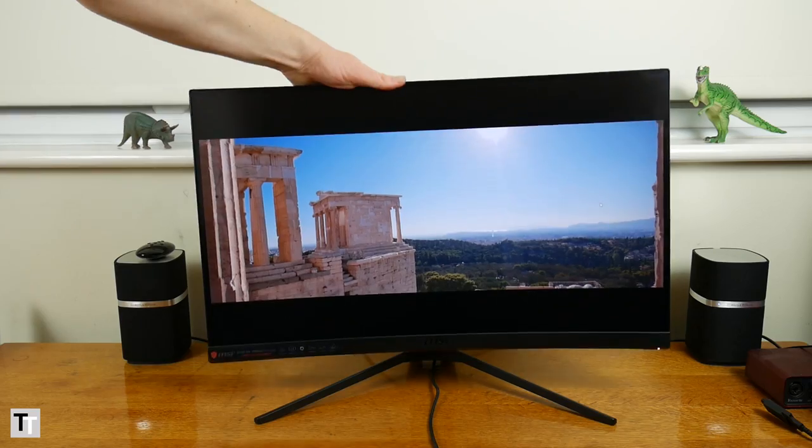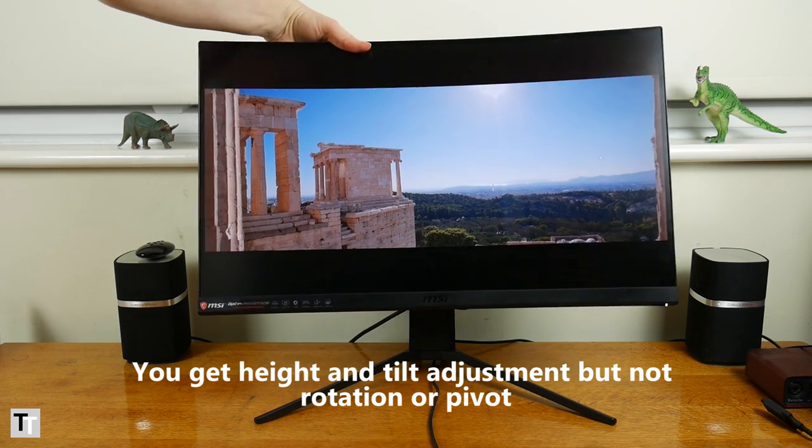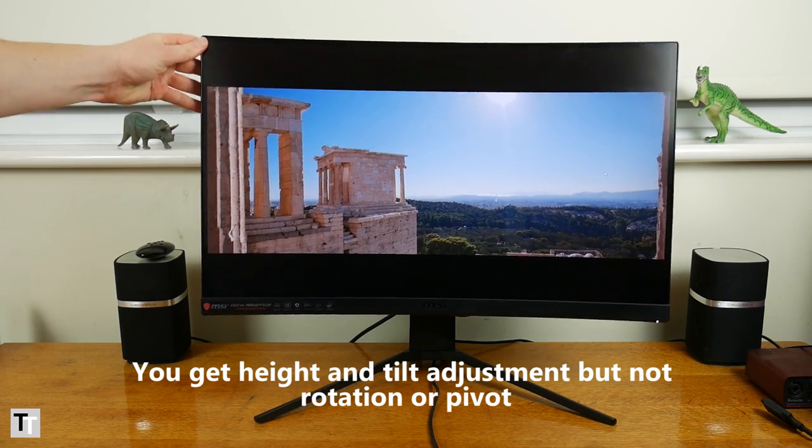There are a few physical extras too. You get a pop-out headphone holder, a height and tilt adjustable stand, and a decent selection of connectivity with two HDMI ports and one DisplayPort.